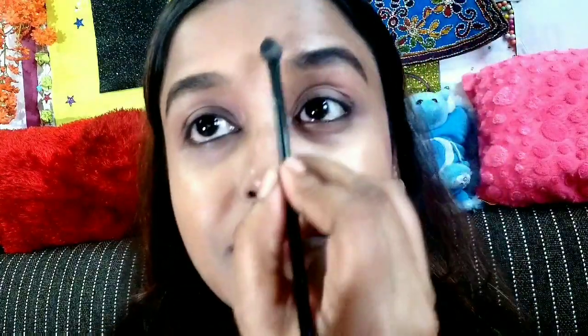As you can see, I have chosen the brown eyeshadow from my Makeup Revolution palette because the brown color goes with my skin tone very well. I'm just placing the eyeshadow on top of my eyebrows. You can also choose black — it all depends upon your skin tone.